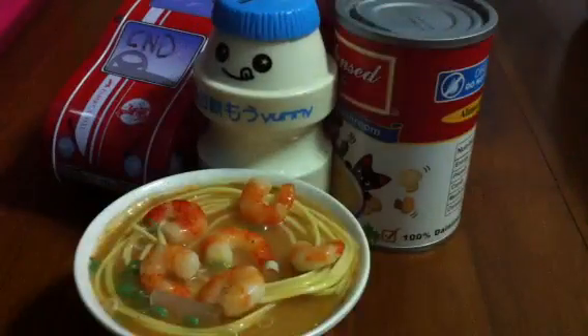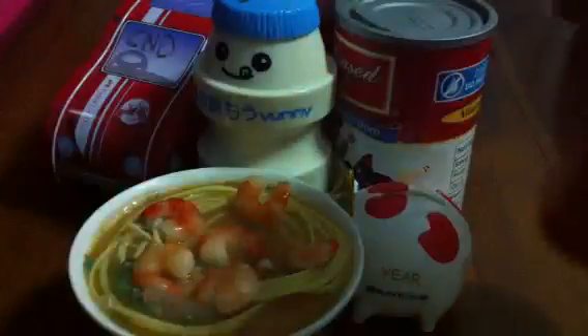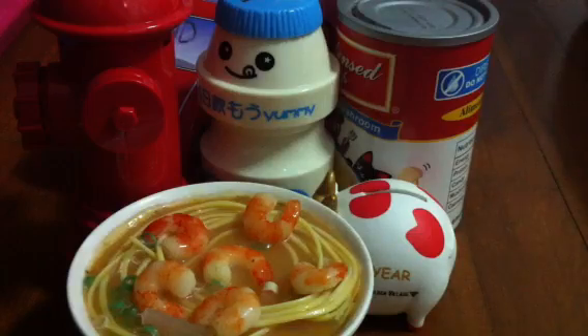This is prawn noodles. This is a cow — no, I think it's a goat. Yeah, it's a goat. And this. And this. And last of all, a toilet bowl.